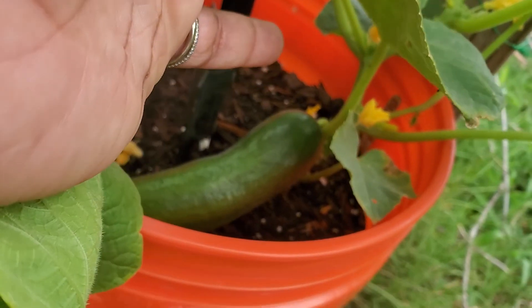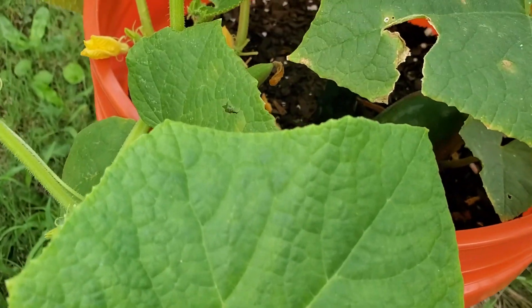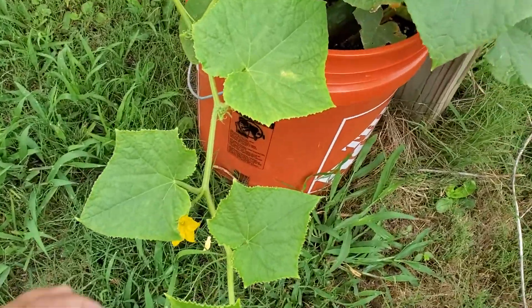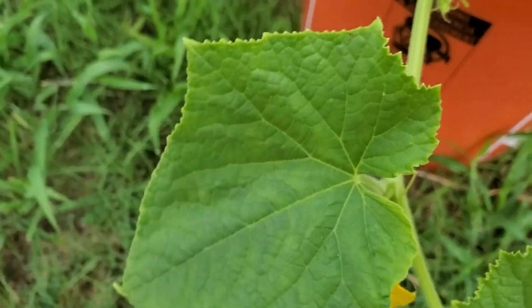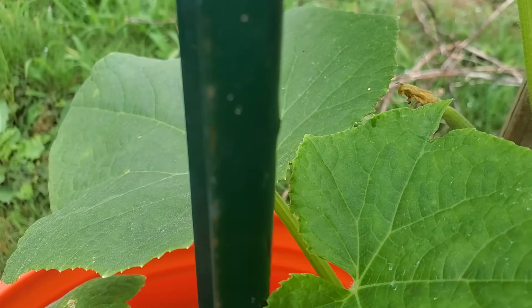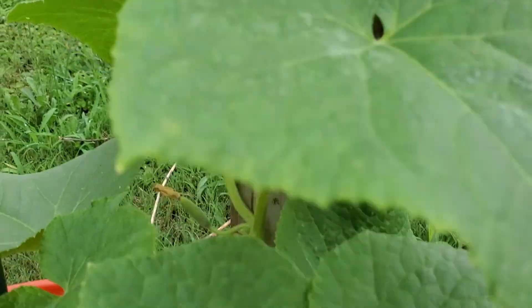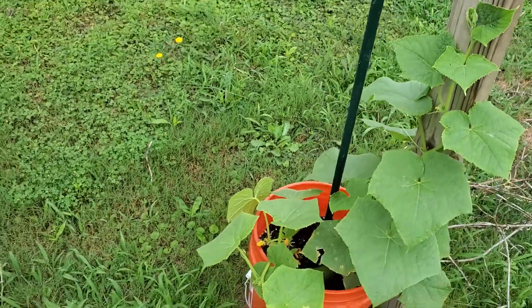My very first cucumber of the season, and yes it is that Bait Alpha variety. It's doing really good. I got a lot of other little cucumbers on the vine, and flowers. See the little bitty ones right there — they're just coming all over the vine, so I'm guessing it will be plentiful.